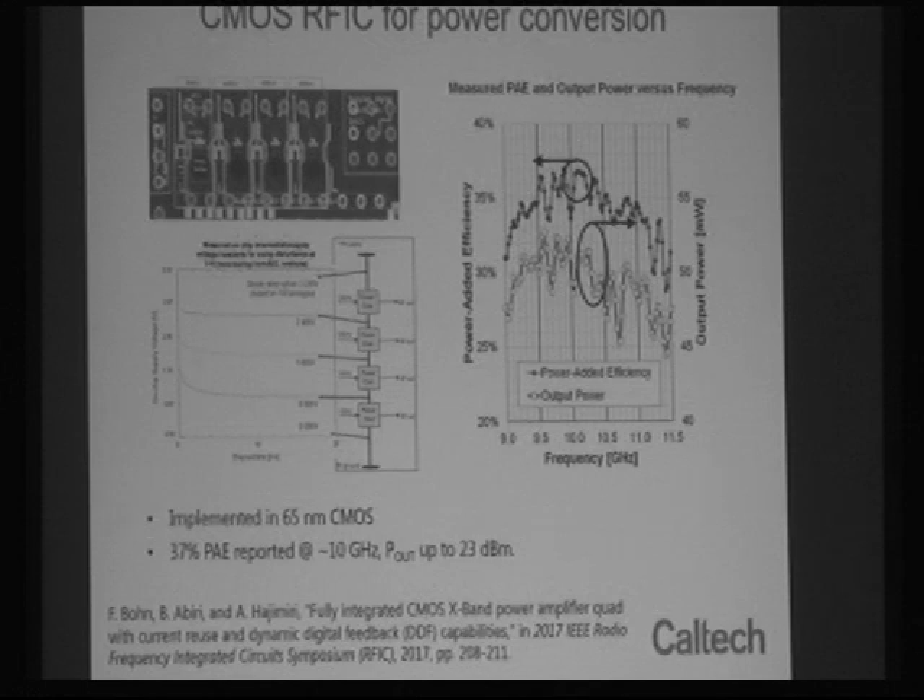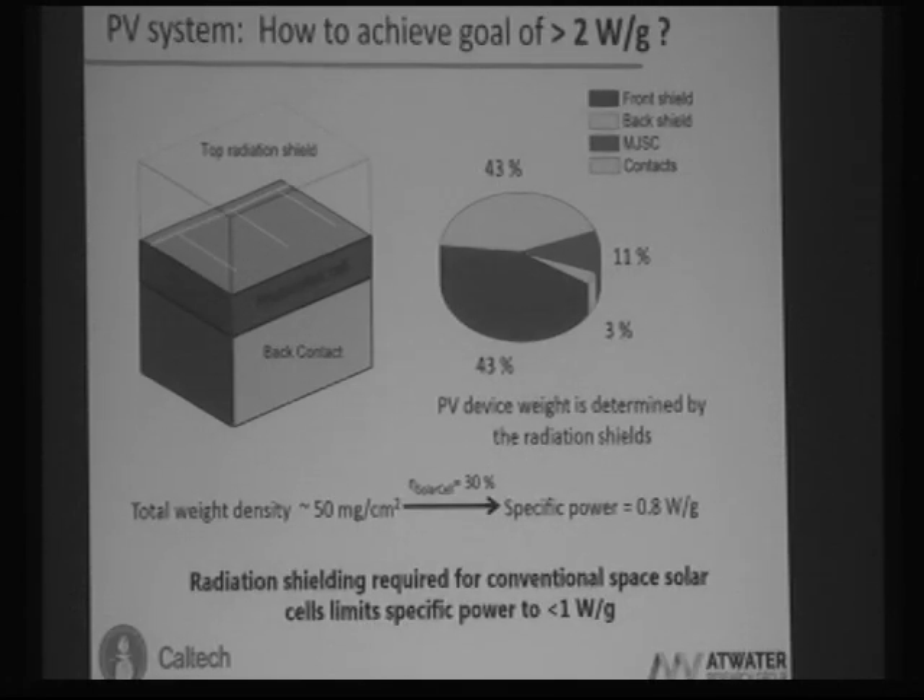The results were implemented in 65-nanometer CMOS, reporting 37% power-added efficiency at around 10 GHz operating frequency. That is a relatively high frequency compared to most other space-based solar power topics at this conference. Moving to the PV system: the goal is really high specific power. The cover glass alone precludes reaching those high specific powers — three-five multi-junction solar cells are damaged by radiation in space and require shielding on both top and bottom for multi-year lifetimes.